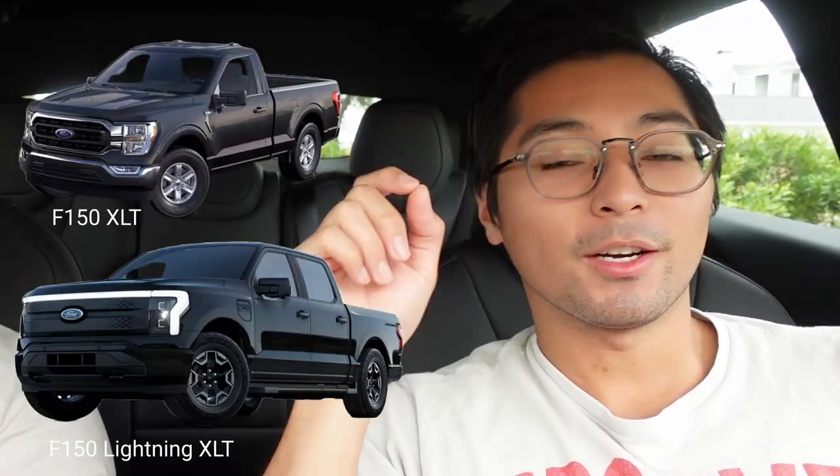Exterior-wise, it looks like every other F-150 — cookie cutter, copy and paste, exactly the same. If you're hoping to get truck guys onto the electric side, keeping the exterior pretty much standard makes sense. The people who buy F-150s aren't doing it for stylistic purposes — they're doing it because it's a work truck.